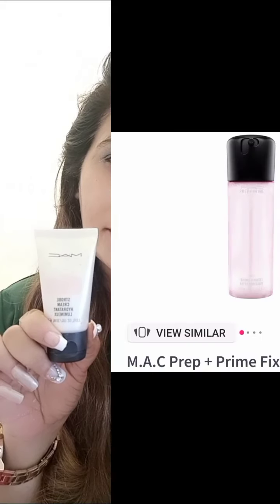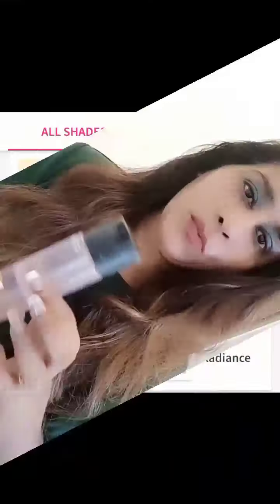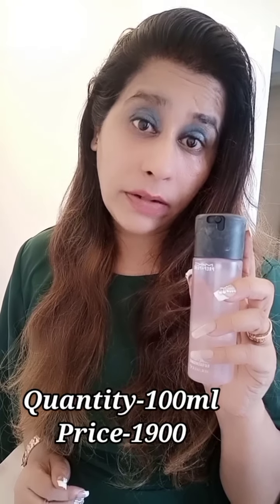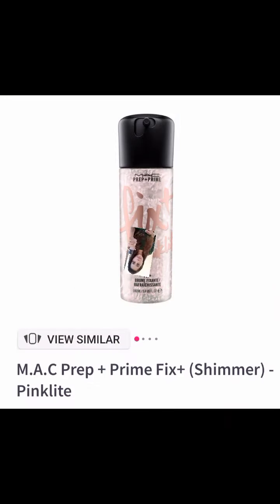The first product is the MAC Prep and Prime Fix Plus. It comes in a plastic bottle with a twisted lock. I'm using the rose one. The eight shades are gold, light pink, light rose, coconut, original, matte, lavender, and magic ingredients. The quantity is 100ml and the price is 1900. The mini version is 30ml for 1200. If you compare the price, I would suggest buying the bigger version as it's more beneficial.